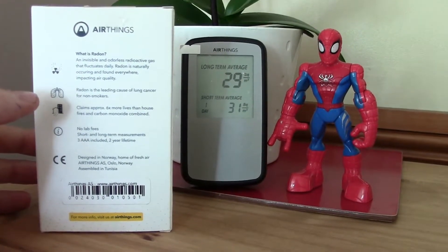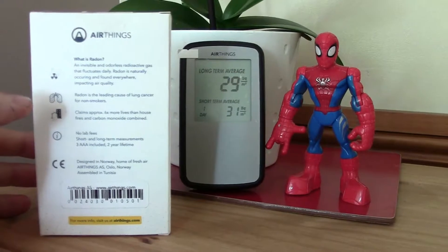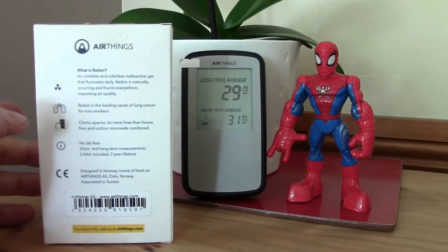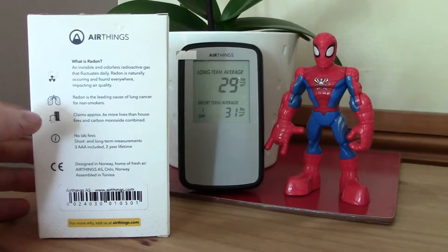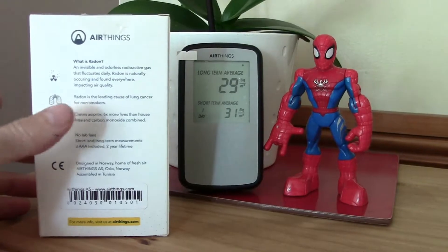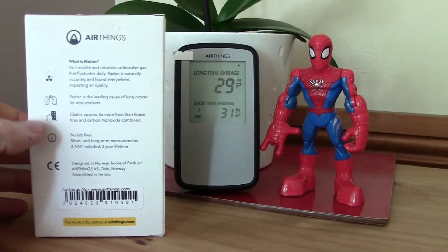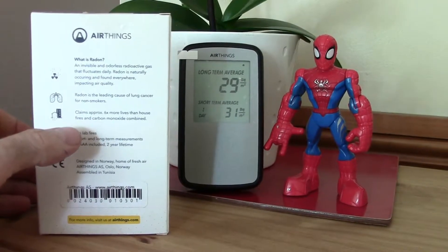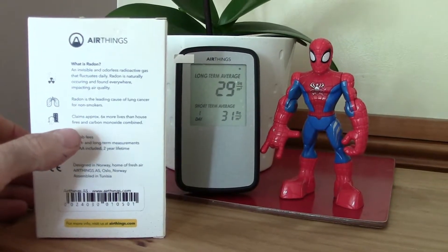Radon is the leading cause of lung cancer for non-smokers. They reckon that 1,000 UK lung cancer deaths per year are attributed to radon gas — that's purely non-smokers. It claims approximately six more lives than house fires and carbon monoxide combined, though I'm not sure about these facts.